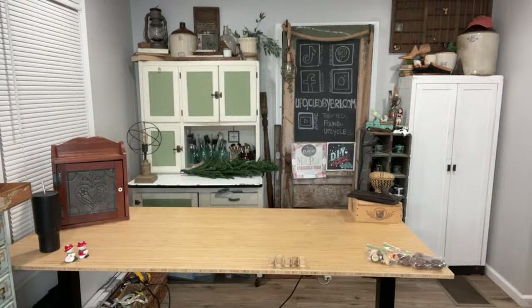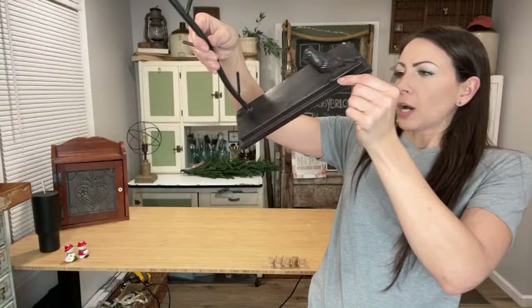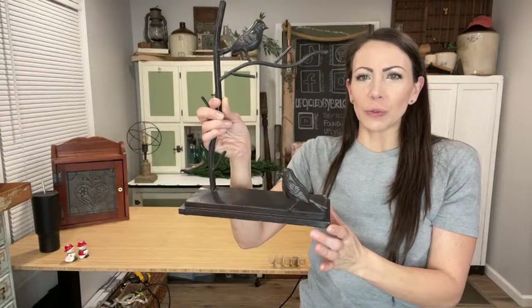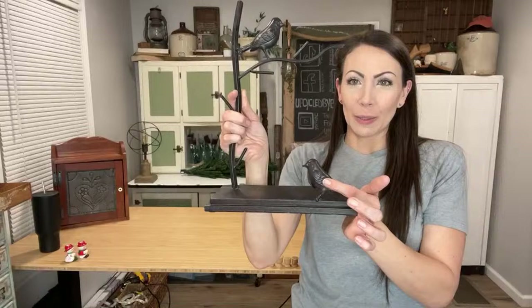I found this adorable little holder — I marked it as a jewelry holder. I paid $2 for it and I think it would be really cute on a dresser. You can hang your necklaces off of this, and maybe put a cute little bowl for your rings. I did mark that I'm going to paint the birds — I like the black stand but I'm going to paint the birds and wax them to make them pop. Up at $19.95.